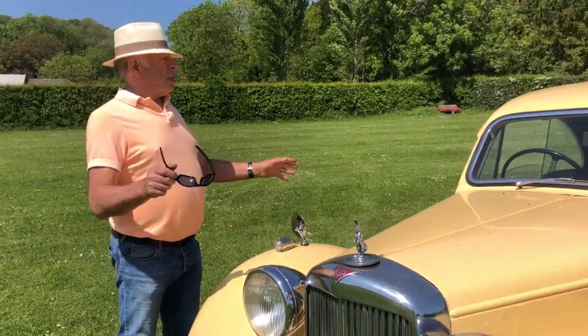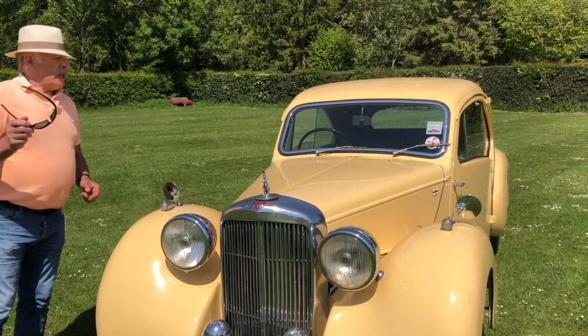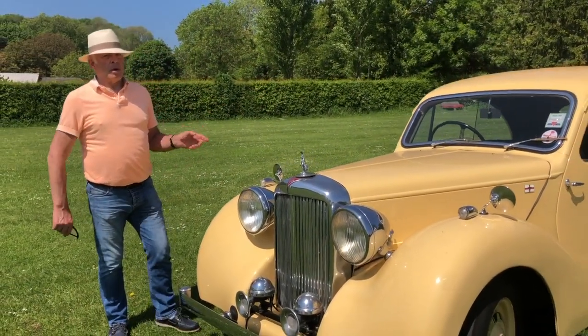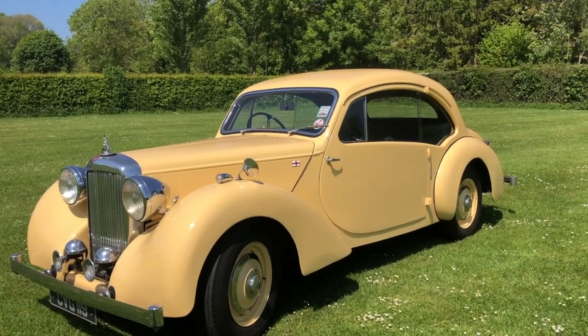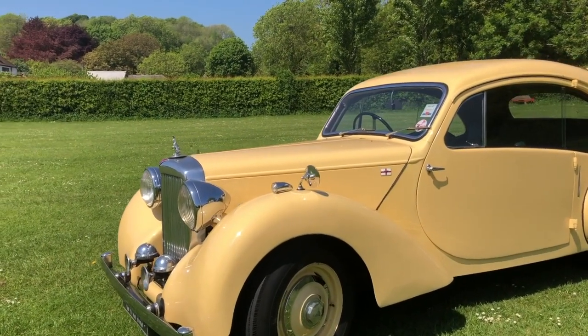He actually bodied a couple of Healeys to start with, and the owner of an Alvis dealership happened to see this and thought it would be rather nice to put that body on a TA14 chassis, which is what the outcome was. There were 36 built in total; only a handful of survivors are known.